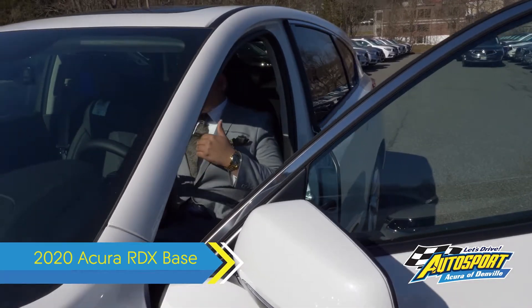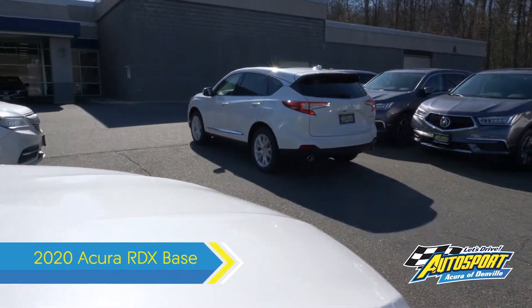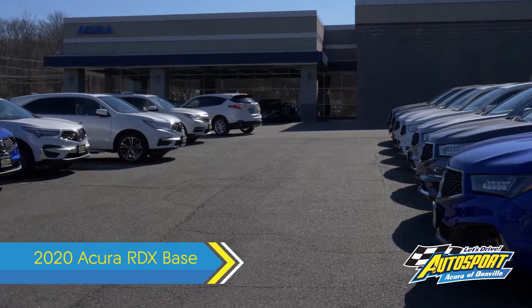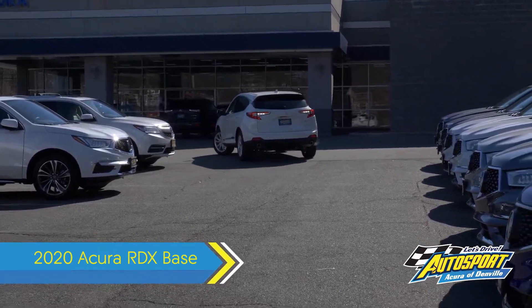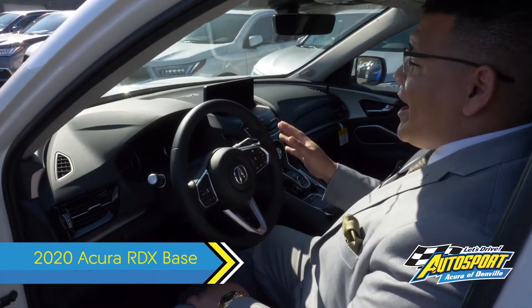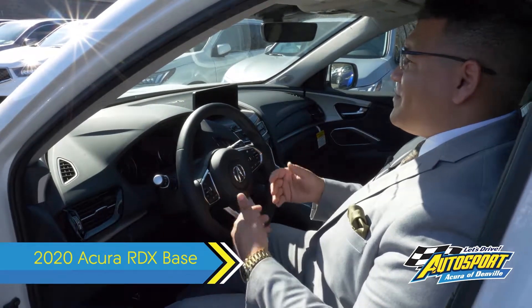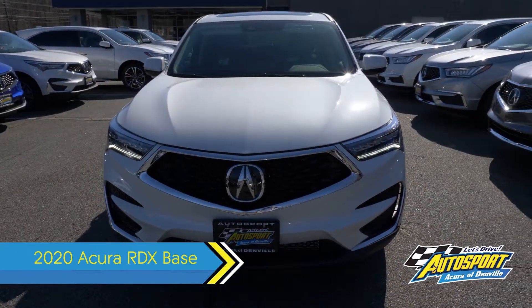Even at this price, this car is a steal because it has a 10-speed dual-clutch automatic transmission that shifts very smoothly. It comes with a 2.4-liter four-cylinder turbocharged engine and it rides amazingly. Compared to other Acura vehicles or even other cars, there are plenty of websites that back this up — such as Edmunds and Car and Driver — that this is just a fantastic vehicle overall.